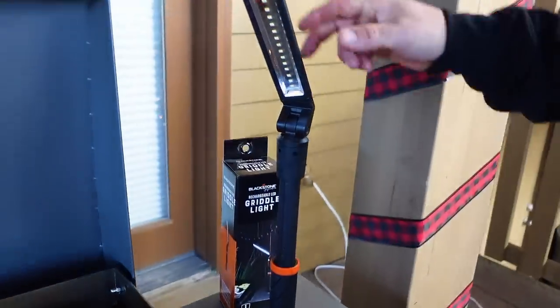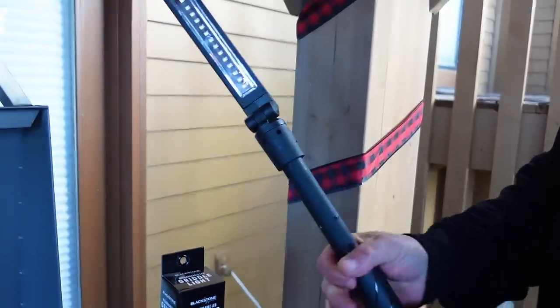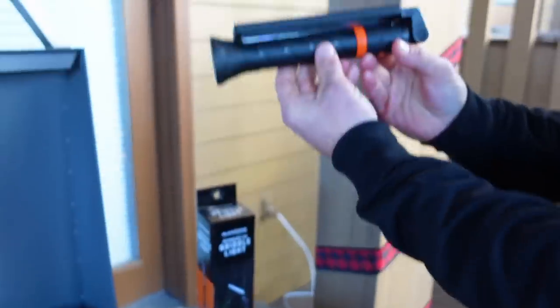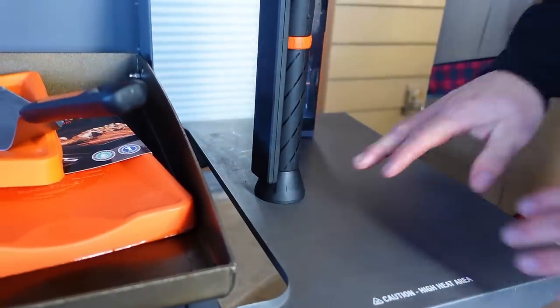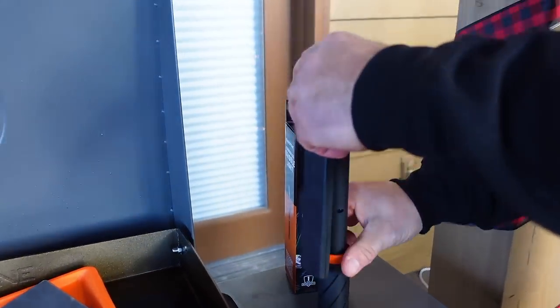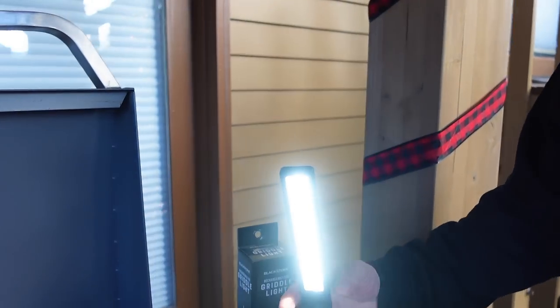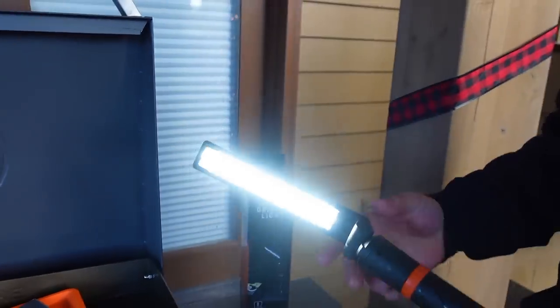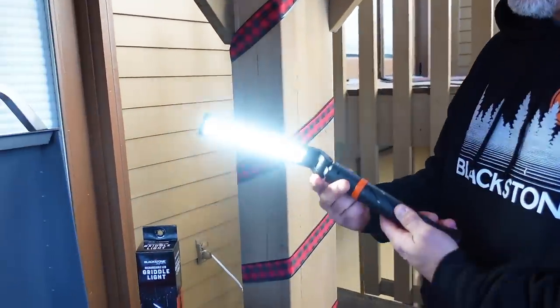This is a luxury item — you don't need it, but it's Blackstone's griddle light. It's rechargeable, folds up compactly, and has a padded magnetic bottom so you can set it on your side shelf without scratching anything. You can pick the height, tighten it down, and there are three different light settings. It's about 30 bucks at Walmart — perfect whether you're cooking in the winter when it gets dark early, or camping in the summertime.